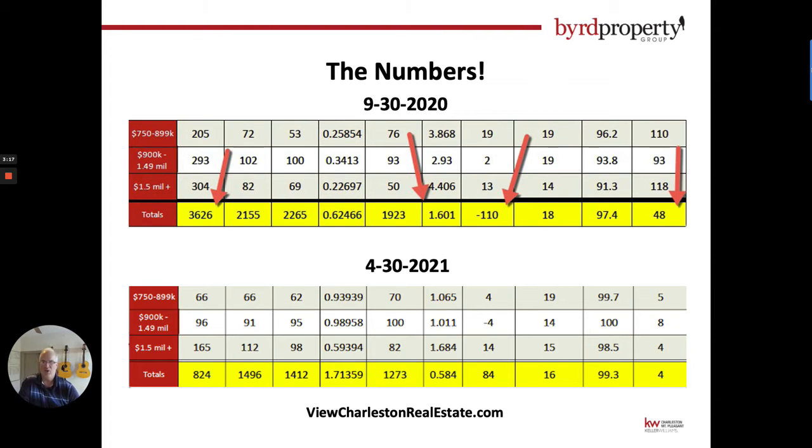Let's look at where we've come since September 30th, 2020 — just nine months ago — and it has some telling signals. In the first column you can see we had 3,600 listings on the market. In the next column you see 2,155 — that's the number of new homes coming on the market — and the next column over, 2,265 — those are new sales within that month. Go over a couple more columns and you'll see a negative 110: that is how many homes that month we lost in inventory.